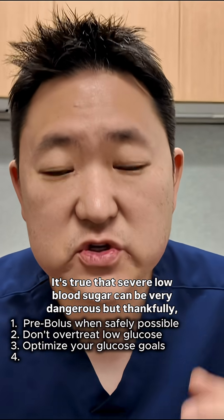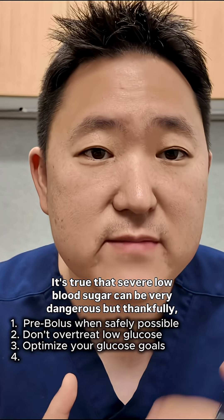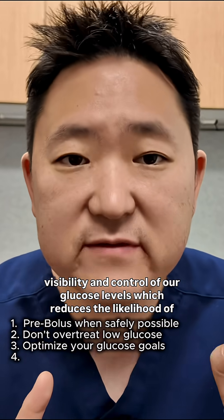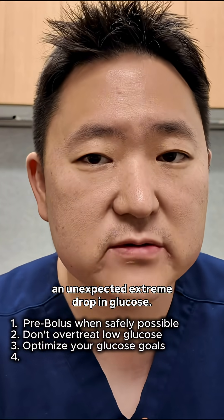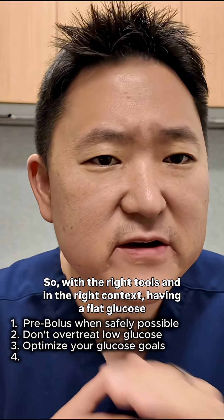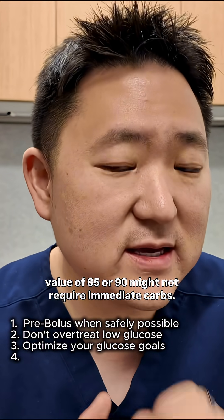And I totally get it — it's true that severe low blood sugar can be very dangerous. But thankfully, modern tools like continuous glucose monitors and insulin pumps give us more visibility and control of our glucose levels, which reduces the likelihood of an unexpected extreme drop in glucose. So with the right tools and in the right context, having a flat glucose value of 85 or 90 might not require immediate carbs.